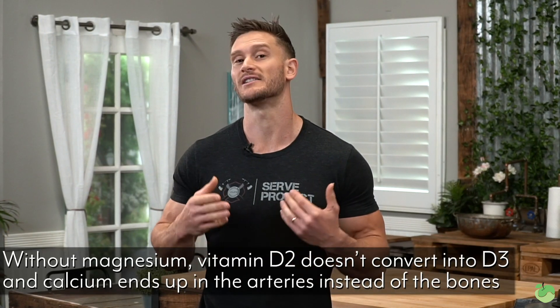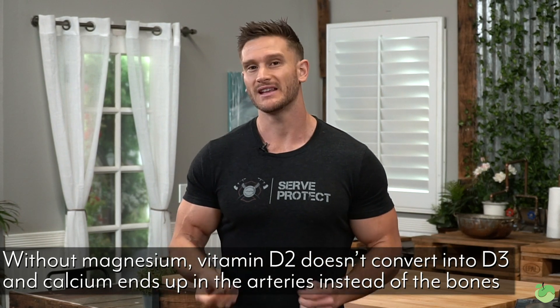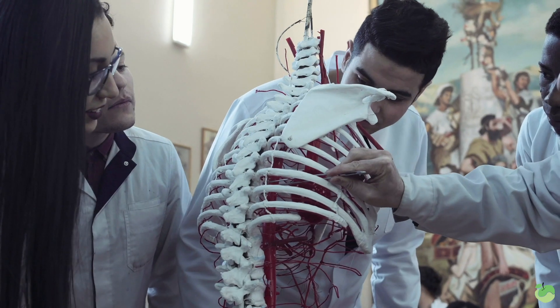The job of vitamin D is to help that calcium go to the right place — that's one of the jobs. Vitamin D is actually a hormone, so it's involved in a lot of other things. But without magnesium, vitamin D doesn't go from D2 to D3. So what does that mean? It means you end up having a deficiency in vitamin D3, which means that calcium doesn't get into the bones as well, which means magnesium has to spend more of its time counteracting calcium, which means you become even more deficient in magnesium.